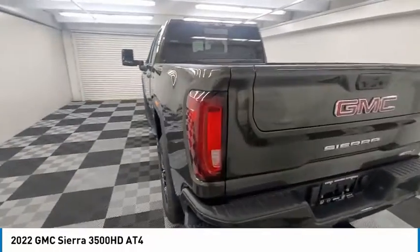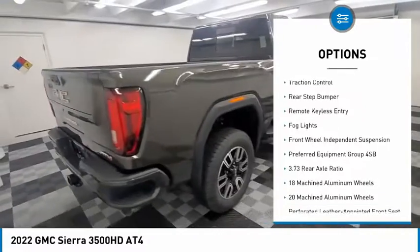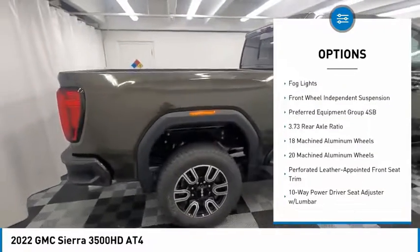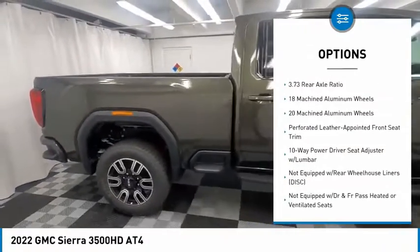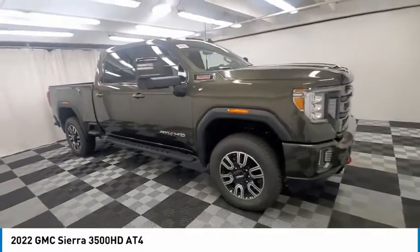Here are some of this vehicle's great options: hill descent control, electronic stability control, alloy wheels, aluminum wheels, brake assist, traction control, rear step bumper, remote keyless entry, fog lights, front wheel independent suspension.